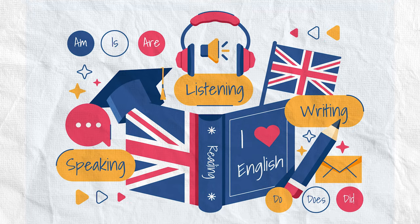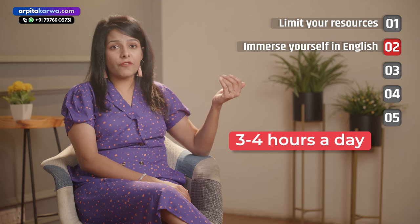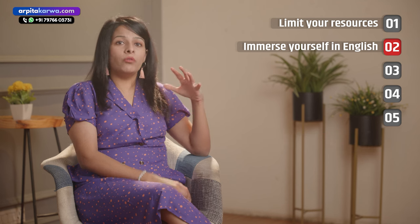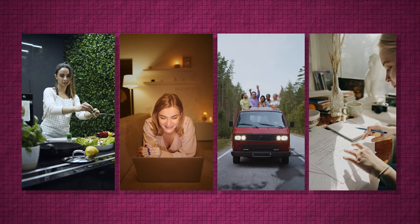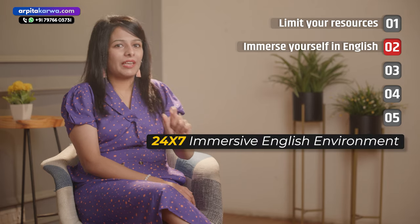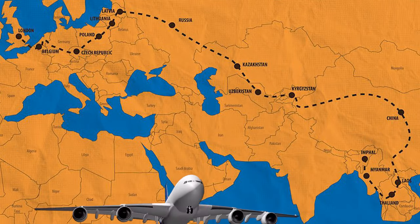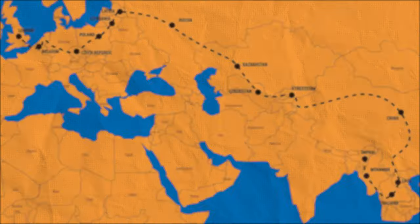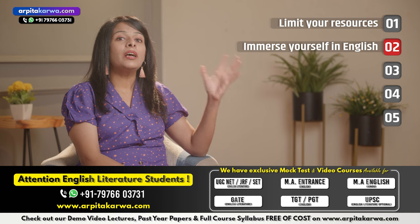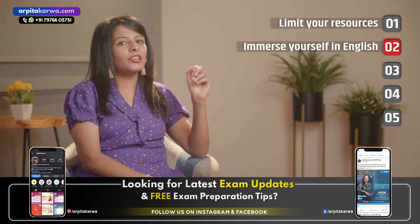The second tip is to immerse yourself in the English language. You would be preparing for the IELTS exam for maybe 3-4 hours a day, but the rest of the day you continue with day-to-day activities like your job, watching movies, or going out with friends. I want you to create a 24/7 English immersion environment. That does not mean you shift to London — you stay in your hometown, but try to include English as much as you can in your daily life, at least until your IELTS exam.